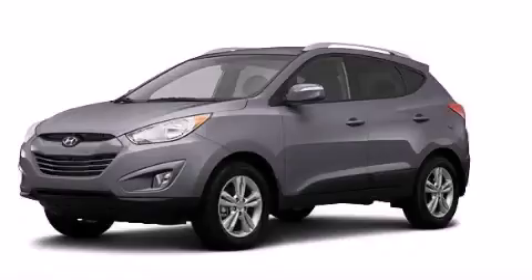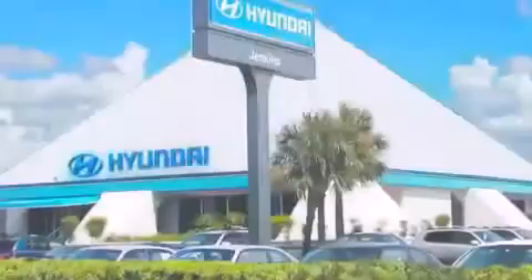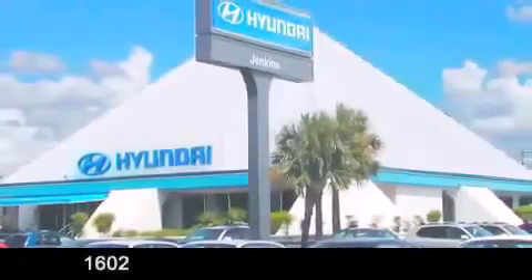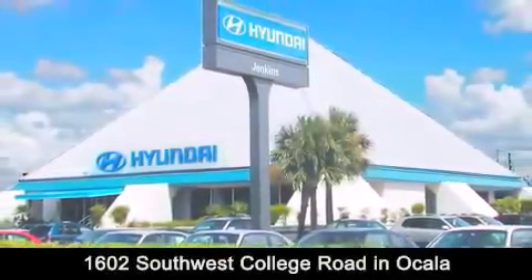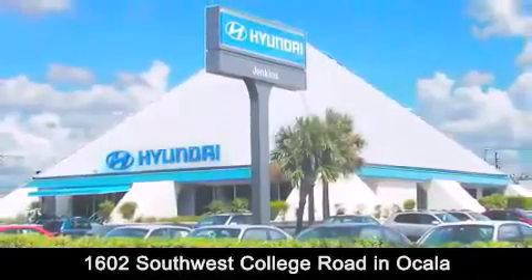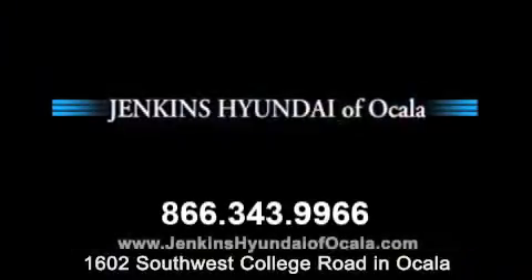Stop by today and test drive this automobile for yourself. Jenkins Hyundai of Ocala is conveniently located at 1602 Southwest College Road in Ocala. Contact us to find out about our financing specials or visit us at JenkinsHyundaiOfOcala.com.